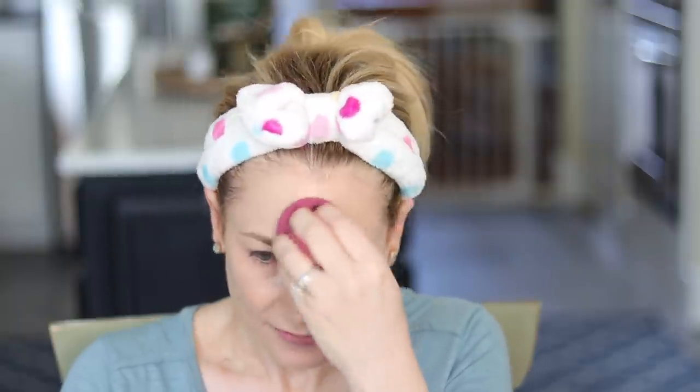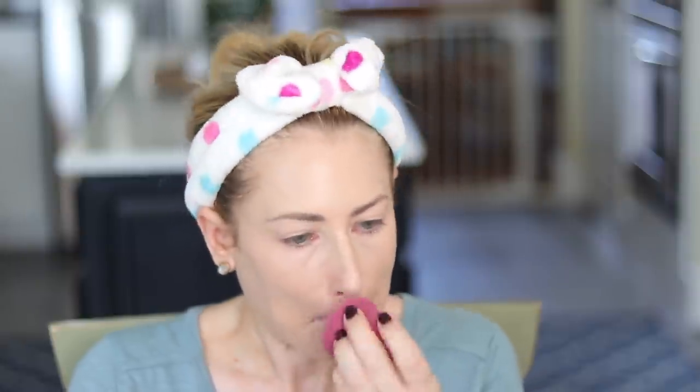I did want to go over it with a beauty blender to get it everywhere. And I thought it would be fun to put it through its paces as I do my everyday stuff. Today is cleaning day — laundry, changing out the bedding, dusting, vacuuming, all that fun stuff. I also have some errands to run, hopping in the car in 95-degree heat, some cooking, and then at the end of the day I'll check in and we'll see how this performs.